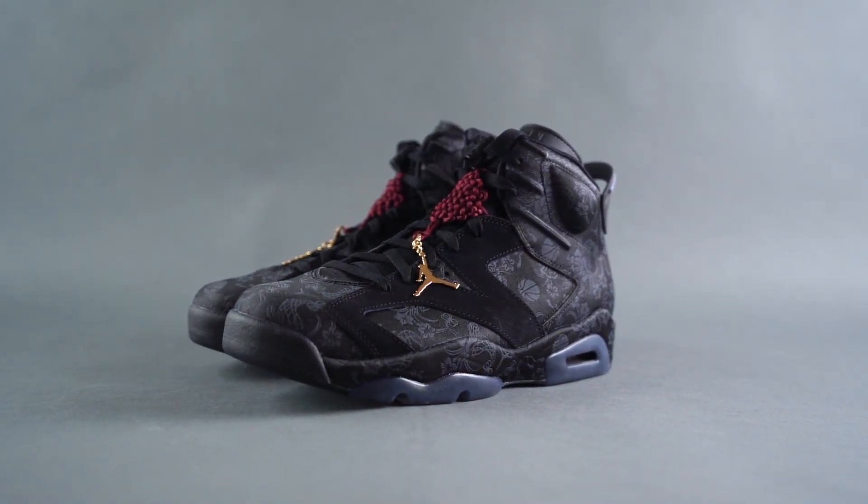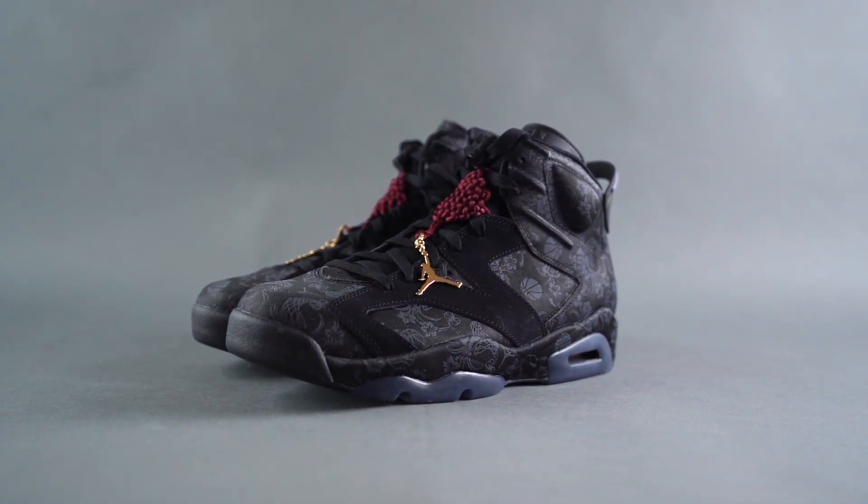Anything to add before we dive in? No. Three, two, one. Bang, bang. This is the Air Jordan 6 Singles Day.